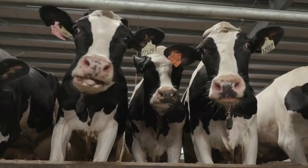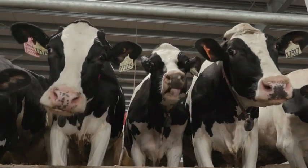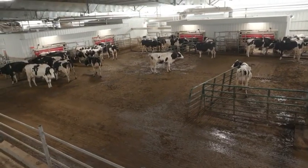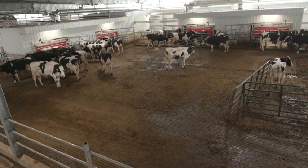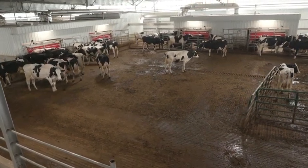We currently have 16 A5 robots in operation. We started in January, the week of the polar vortex, with the first eight — that was exciting — and we started with the second eight the third week of March. We've been happy with the operation thus far with the 16 A5s that are running, and we look forward to moving towards our goal of 800 cows in this facility.